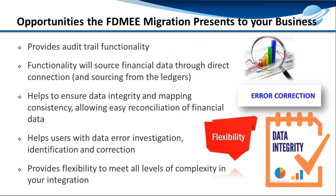What are the opportunities a business will see after migrating to FDMEE? FDMEE provides full audit trail functionality, so you know exactly what data value was modified and from what to what. You have any-source connection capabilities through an open interface and an ODI adapter, which can connect to any source system. It provides data integrity, mapping consistency throughout all applications, helps users identify and correct errors, and provides flexibility in the complexity of your integration.